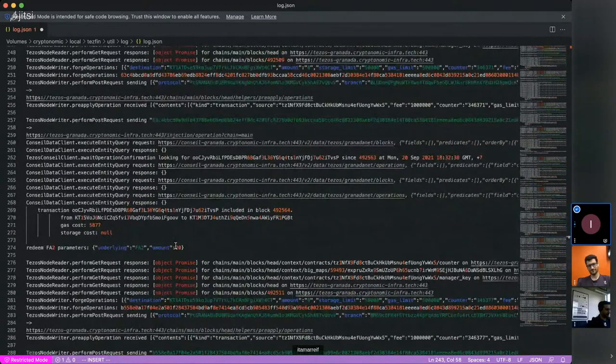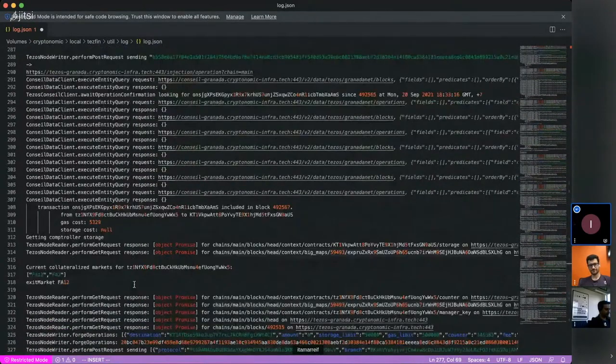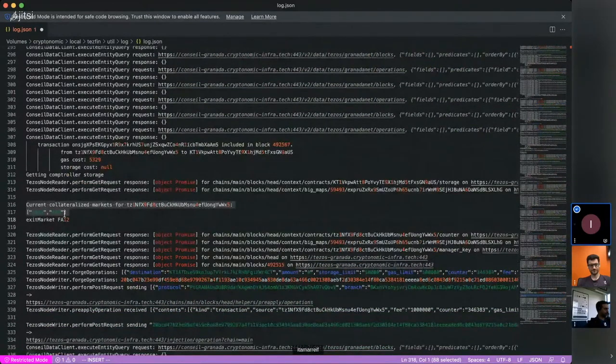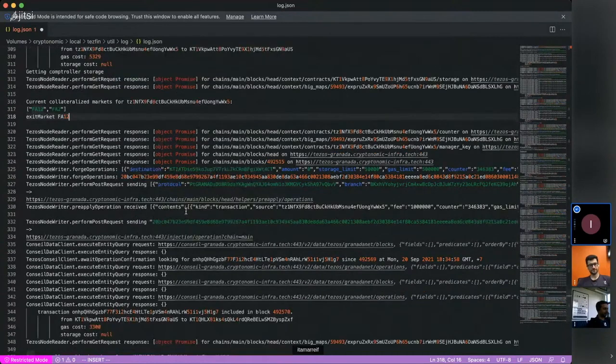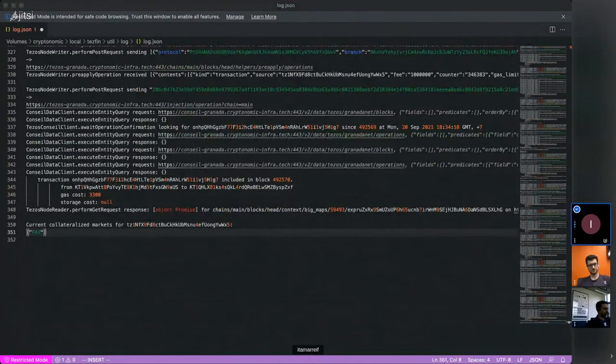We do the same with another 20 FA2 tokens, so now utilization is 40 out of 160—back up to 25%. We then choose to exit, uncollateralizing our FA1.2, meaning choosing not to use our FA1.2 balance as collateral anymore. So we've gone from 160 down to 80 in collateral with 40 borrowed—about 50% LTV, or loan-to-value ratio. We confirm that the only collateralized market we have left is FA2. That runs us through a basic usage example.